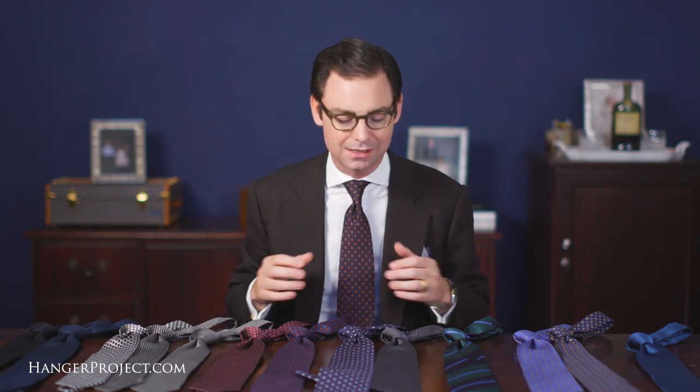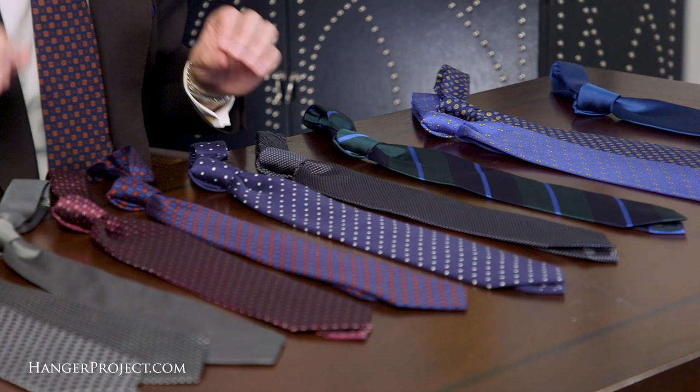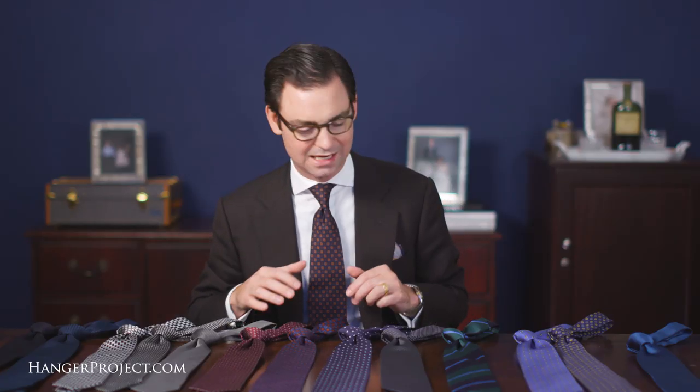Our permanent collection is designed to really be the perennials — ties that never go out of style and always have a place in a man's wardrobe. This video covers the different categories or classifications of ties in our permanent collection. It's not our full collection; just one or two to represent each category. A lot of these ties are ones I personally fell in love with and found myself wearing all the time.